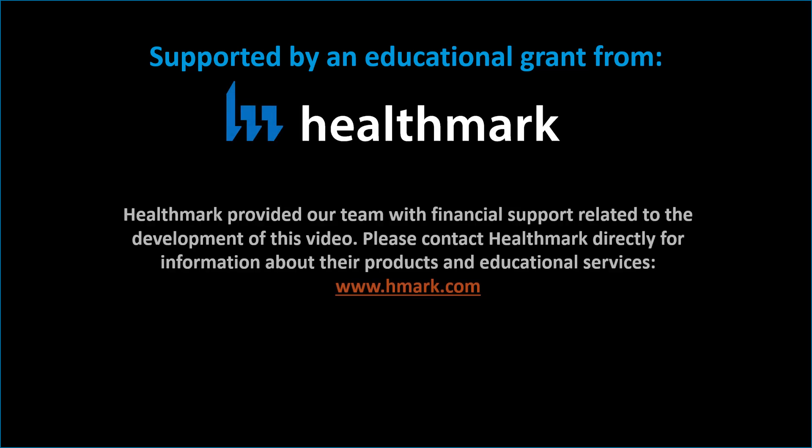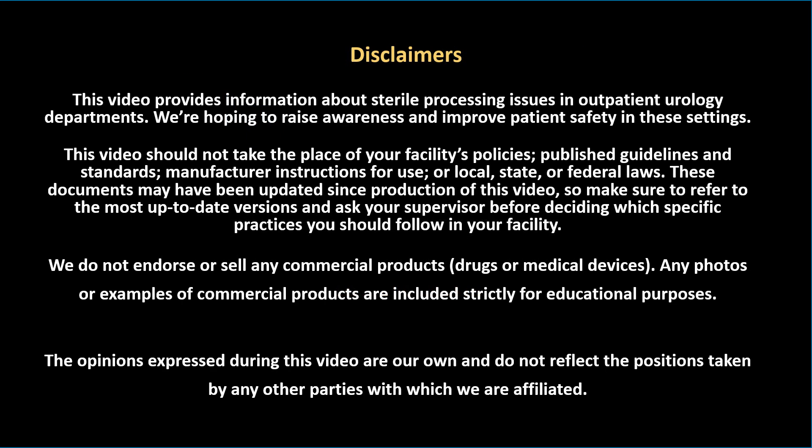This webinar was supported by an educational grant from Healthmark. Healthmark provided financial support related to the development of this video. Please contact Healthmark directly for information about their products and educational services at www.hmark.com. Please read the list of disclaimers before making any changes to policies or practices at your facility.